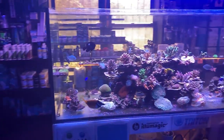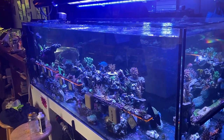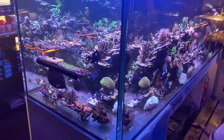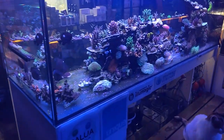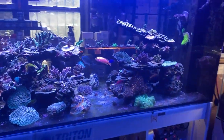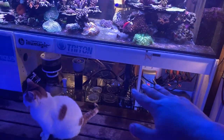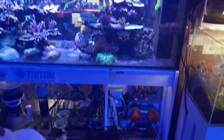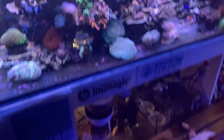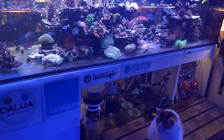Then we have this massive display tank over here. This is the Waterbox Peninsula — I think it's 220 total with the sump, or 190 on display. Running Illumagic again, Triton, and we've got the store cat — her name's Priscilla but everybody calls her Kitty. It's a 240-gallon with an open-concept front, which is easier to work on and gives us the opportunity to show people how to do things. Looks super clean. Treat your sump as if it's your display — put macros in, keep everything tidy.